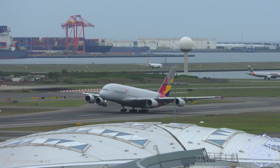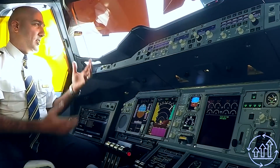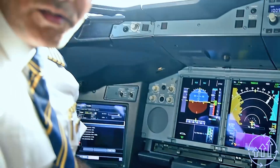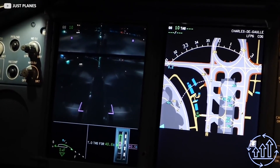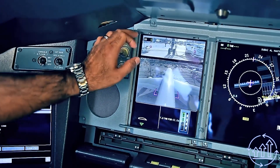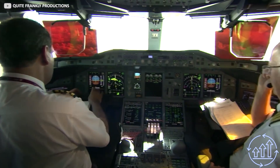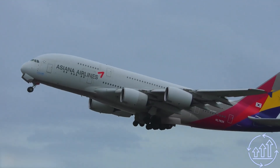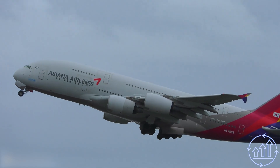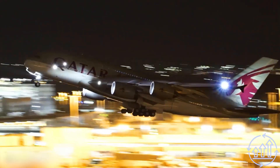With an 80-meter wingspan, the A380 poses a unique challenge for pilots when it comes to ground handling. Fortunately, advanced technology assists them in maneuvering these massive aircraft. Two cameras — one facing the ground and one at the tail — provide real-time footage that allows pilots to navigate through tight spaces and monitor airport activity.